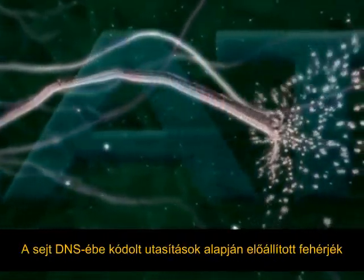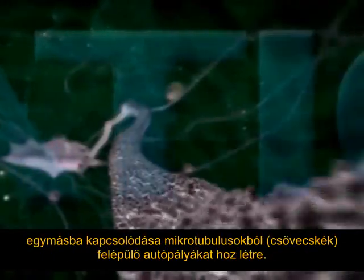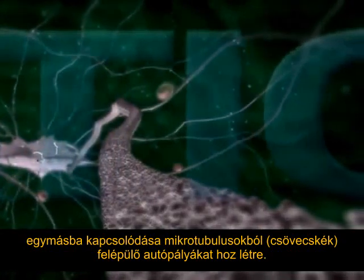Highways made of microtubules are assembled by interlocking proteins, each manufactured in accordance with the coded instructions on the cell's DNA.